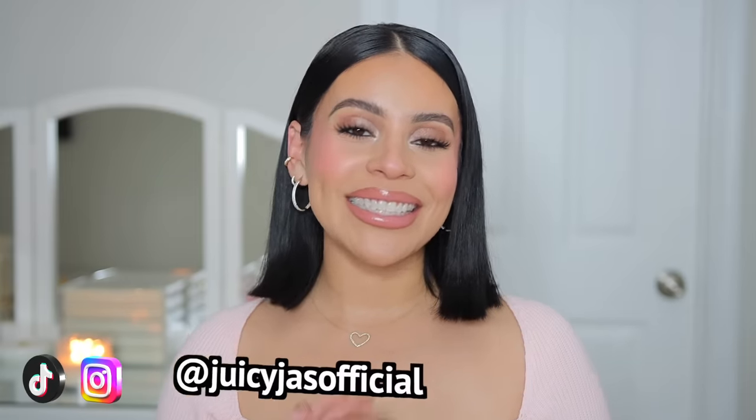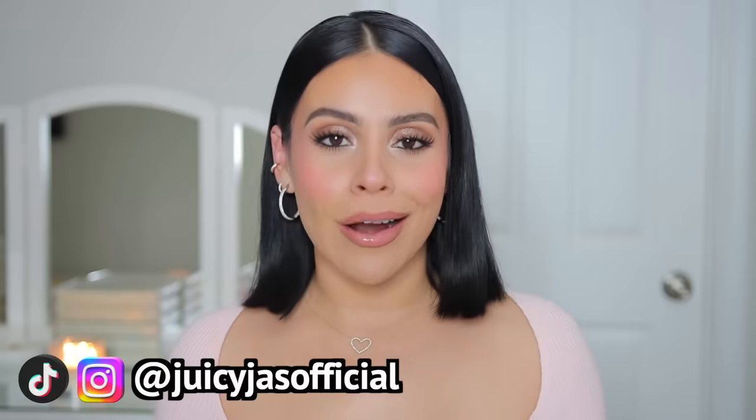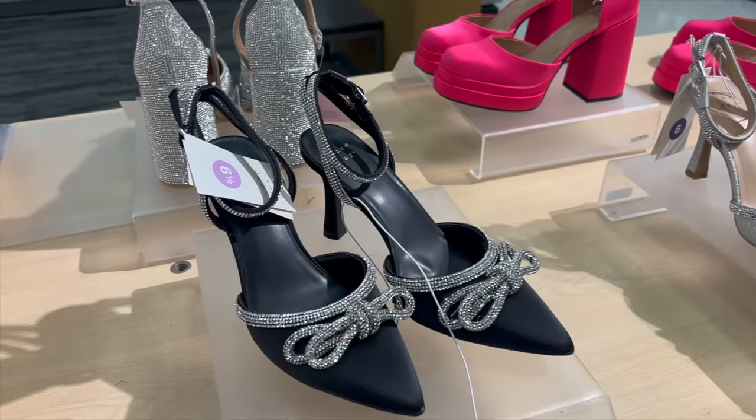Hi loves, welcome back to my channel! Today we're heading out to Target and we're gonna do a little shop with me and haul. You guys already know the vibes — I love shopping and I love bringing you along, so grab a snack, get cozy, and let's get into it and have some girl time.